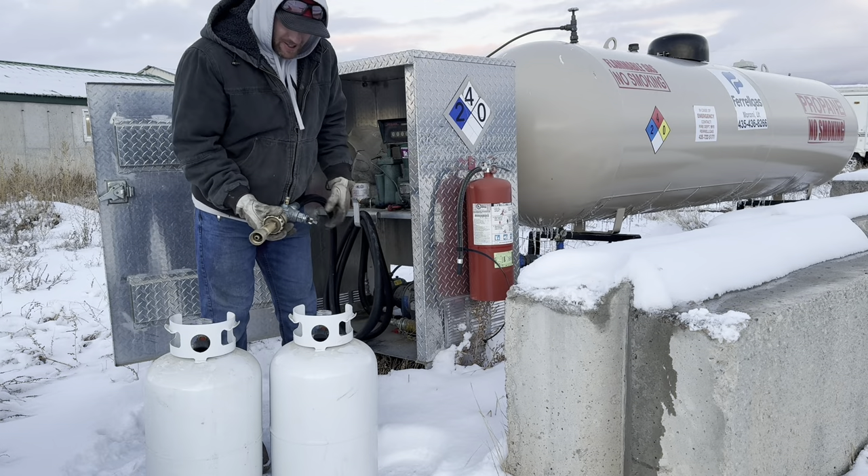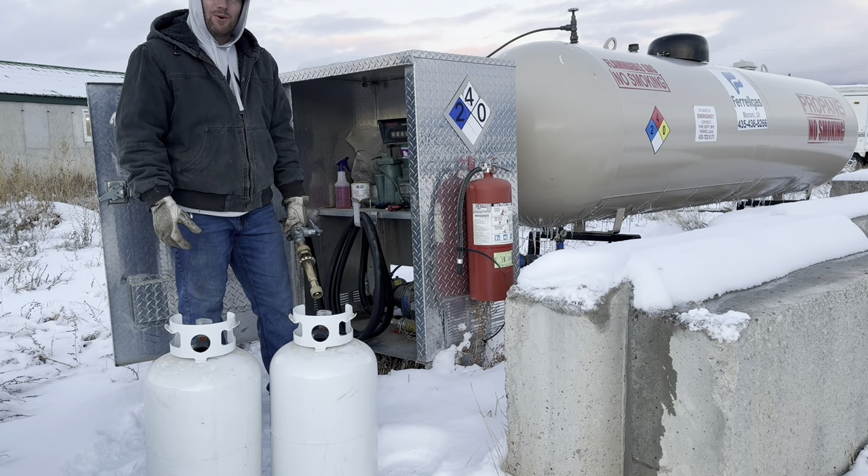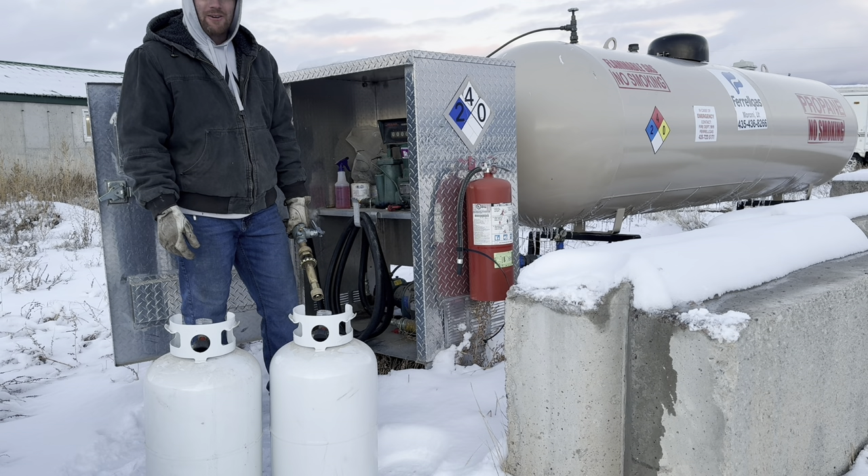I'm going to top these tanks off so they're completely full, giving us a good starting point with full gas in each one. We'll see how long they run.